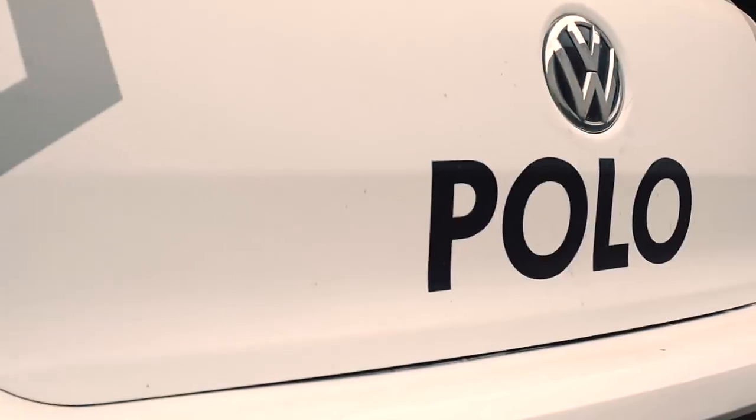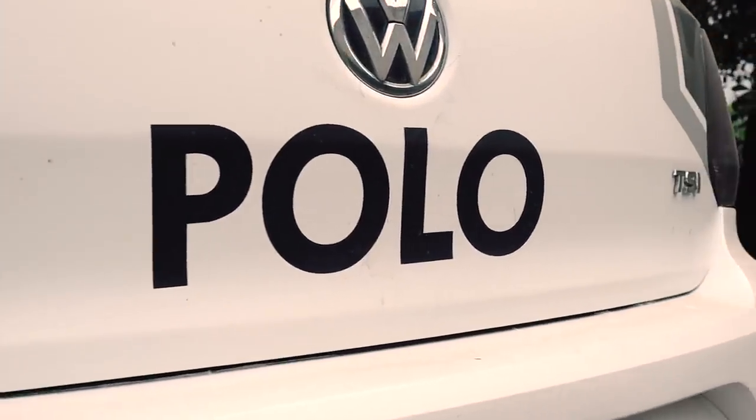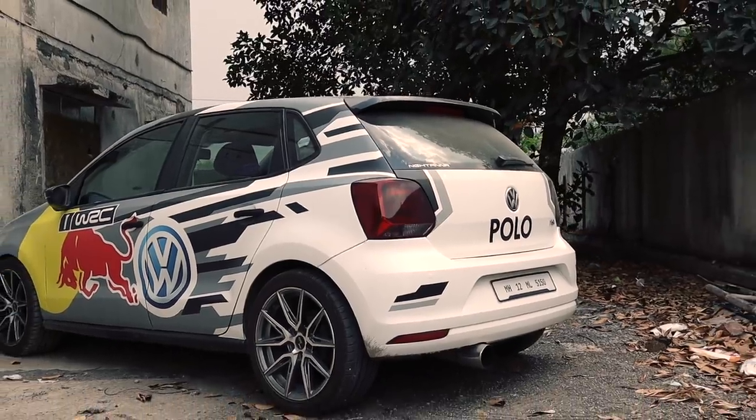The back end is pretty much standard apart from the gigantic Borla end can. Of course, the theme of the wrap continues at the back.